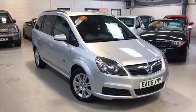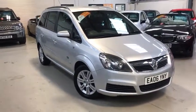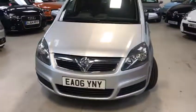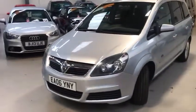Hello viewers, Scotch here from Axon Automotive. Today I'm going to show you our Vauxhall Zafira. This is a 1.9 active diesel, 120 brake horsepower on an 06 plate.